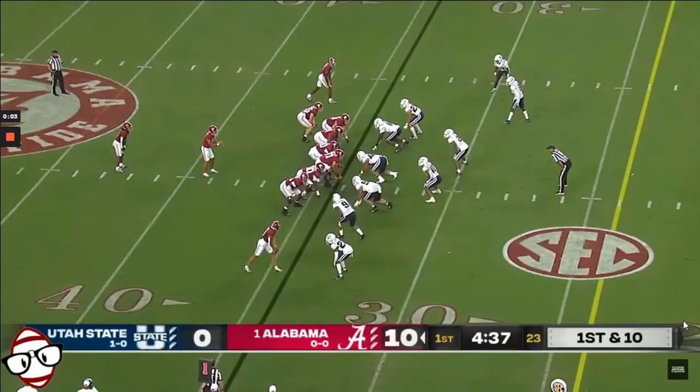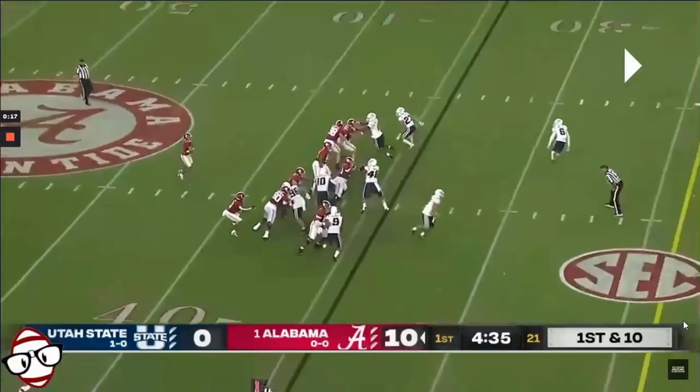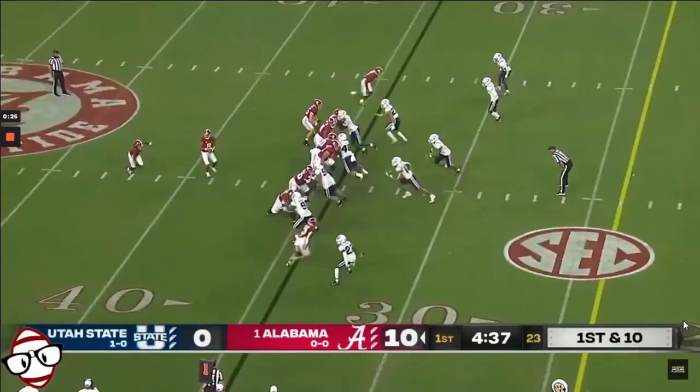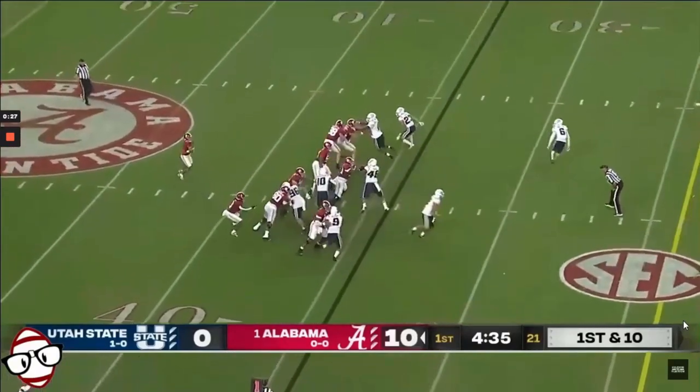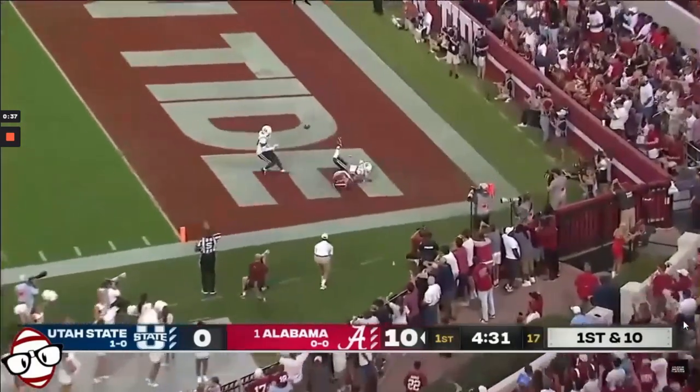I've talked about the positives, but I do have to talk about some of the negatives. I did say that Bryce Young can make all the NFL throws, but he doesn't have that high-end arm talent. On plays like this, it's apparent — he doesn't have the arm strength to lead this target over the top. He leaves it short. Ideally you put this over the top for a touchdown, but he just doesn't have the arm strength to do that. It falls incomplete.